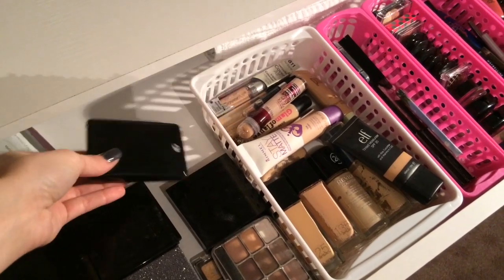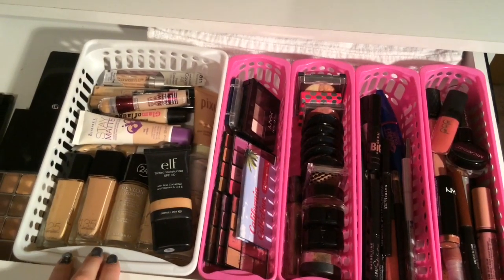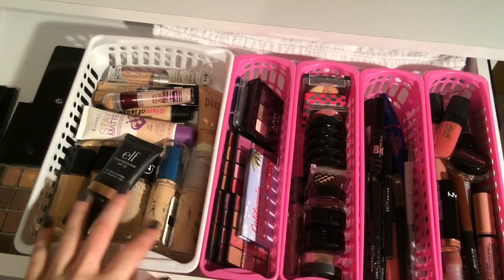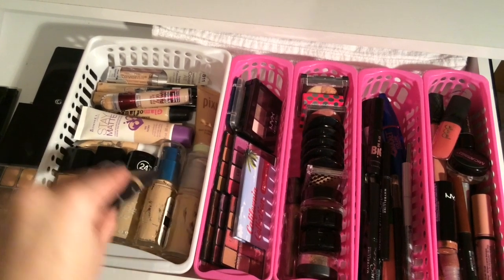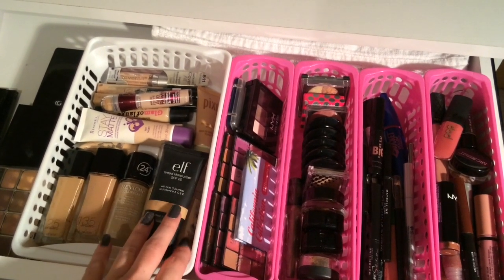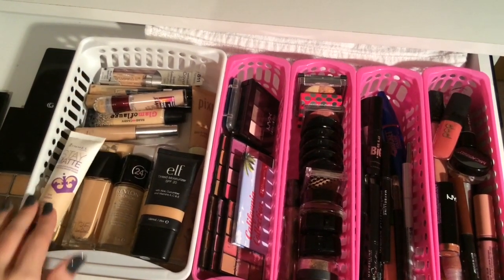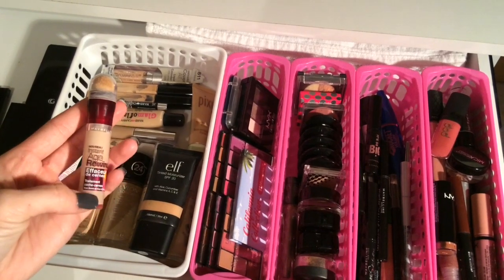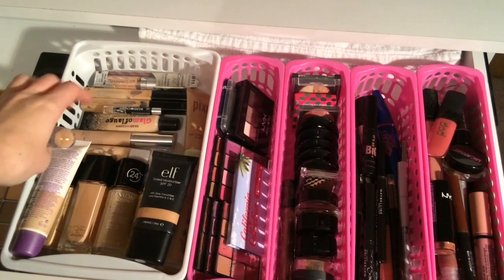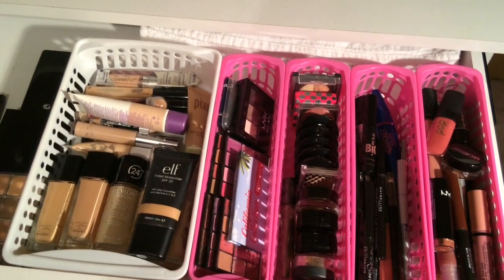Here I have more of those holiday gift set palettes, and a Covergirl Ultimate Finish powder foundation. In this white basket I have all of my face products — all of my foundations: Maybelline Fit Me, Revlon, elf, L'Oreal, Rimmel Stay Matte, things like that. Then in the back I have all of my concealers: Maybelline Age Rewind, Hard Candy, Covergirl, Maybelline Fit Me, Wet n' Wild, things like that.